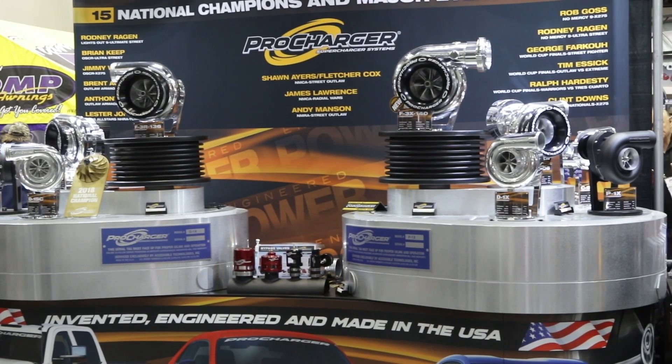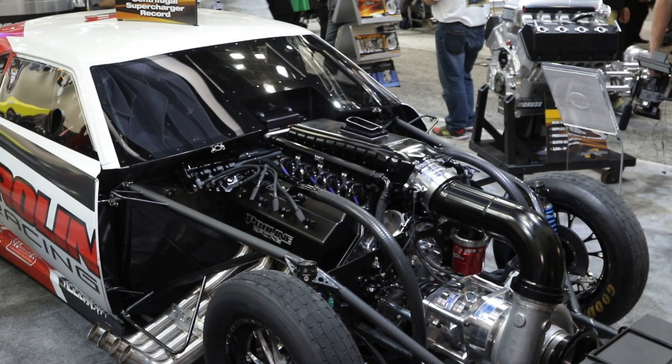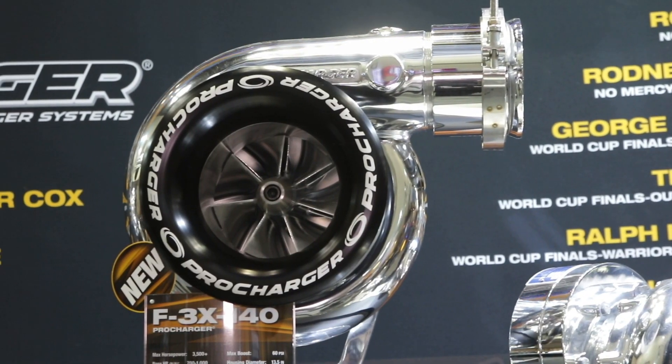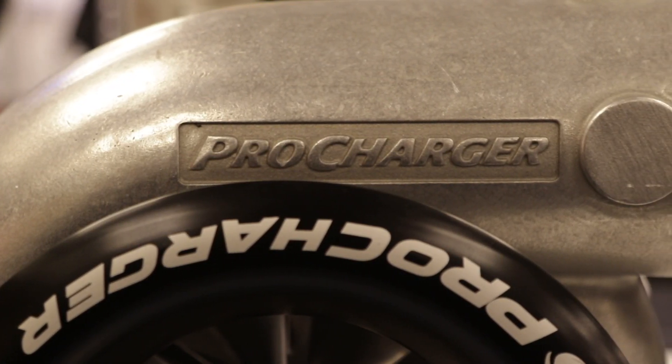Some of the new products this year are our SEMA award-winning crank drive — it's on the car you see behind you. We have our new F3X-140 Super Tracker, a 3,500 horsepower capable application. We have the F3D-106, which is winning a lot of X275 races this year. We also have a new F3D-102, which is a really cool piece as well.